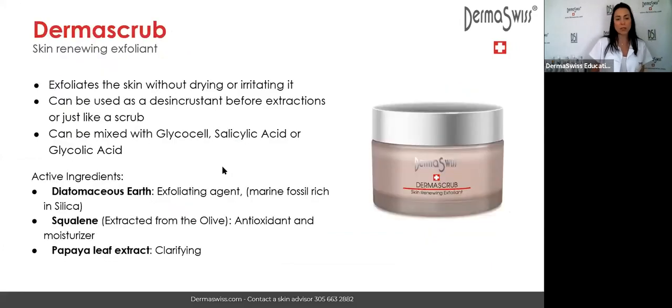Let me talk a little about the derma scrub. It contains diatomaceous earth, which is a marine fossil very rich in silica. We apply the derma scrub before the lactic acid to do a gentle exfoliation. It also contains squalene, extracted from green olives, which helps with hydration of the skin. And it contains papaya leaf extract — papain is an enzyme — so our scrub is an enzymatic scrub.